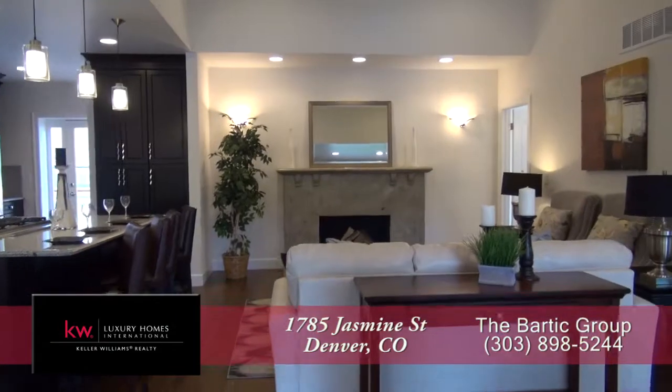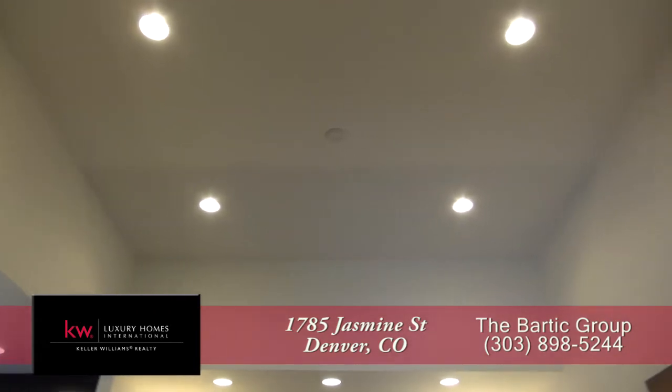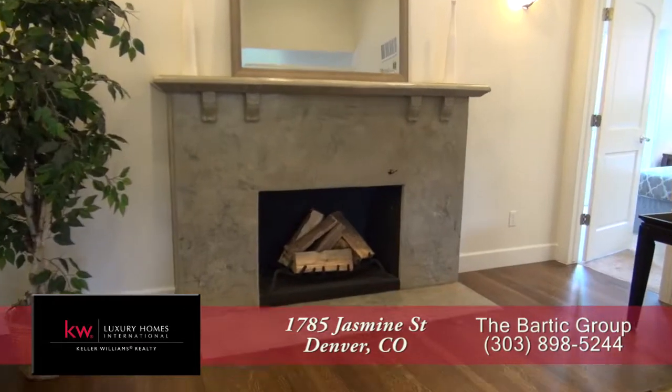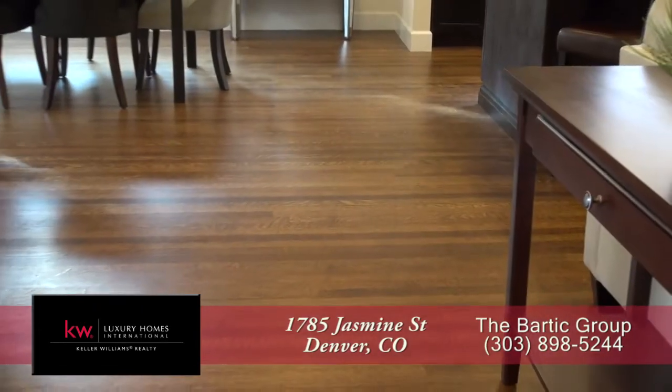As you step into this home you enter into the great room with the living room straight ahead. Notice that it features a tall ceiling here in the living room with the ability to pop the top, and there's a custom surround on this fireplace. There are beautiful refinished hardwood floors here in the living room as well as throughout much of the main level.